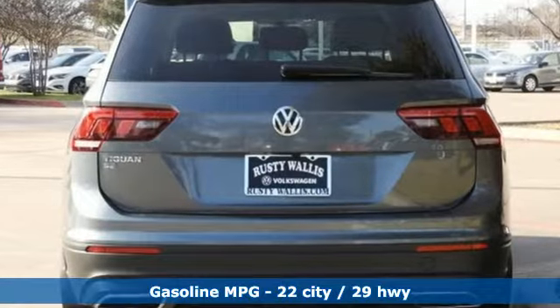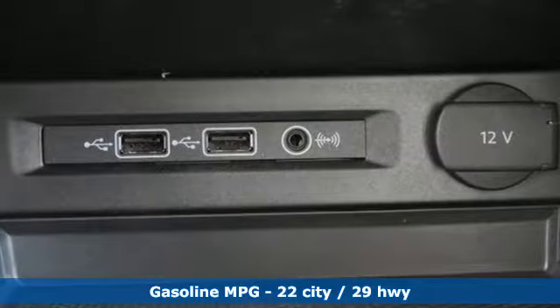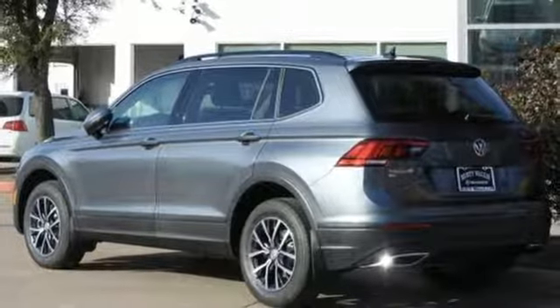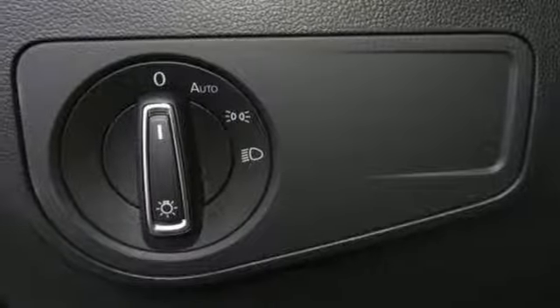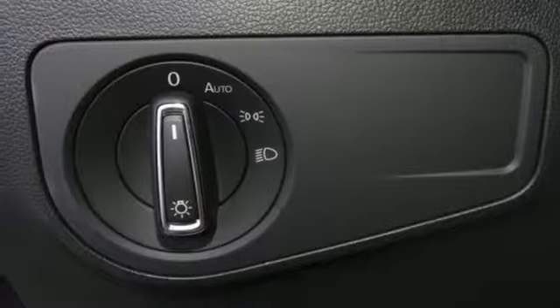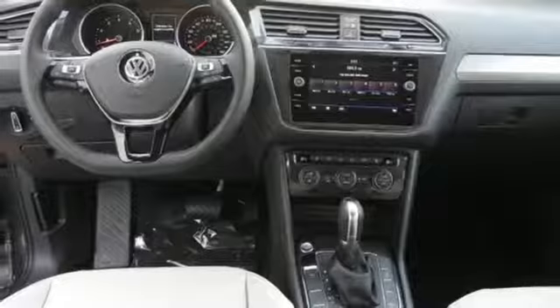Automatic transmission. Dual zone climate control. Streaming audio. Front heated bucket seats. Power heated mirrors. External memory control. Aluminum wheels. Doors and push-button start proximity key. And turbo inline four-cylinder engine. Volkswagen, performance you'd expect with the precision of German engineering.